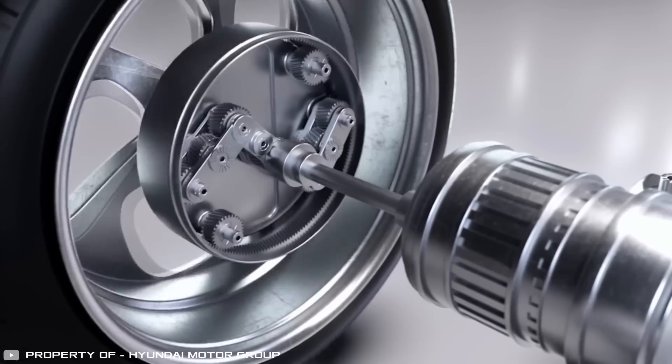This setup, along with small electric motors for each wheel, frees up space in the wheel area. That extra space can be used for more batteries, storage, or making the interior roomier. The company says this gear system can work with wheels from 4 to 25 inches, but it's not yet known when or in which cars it will be used.